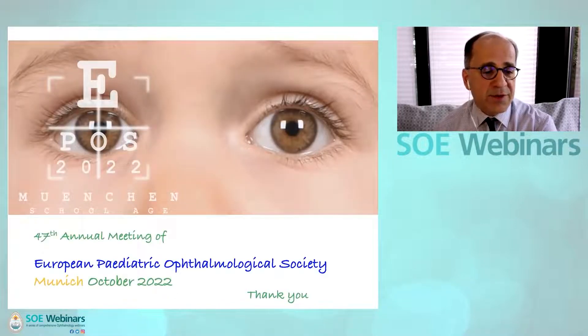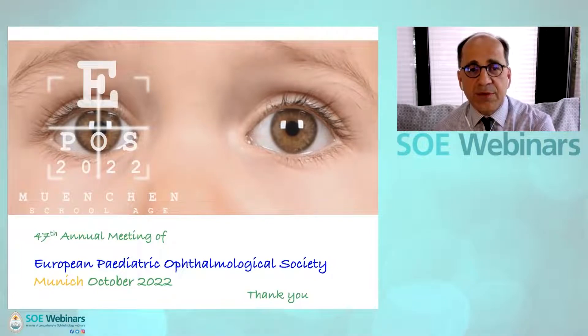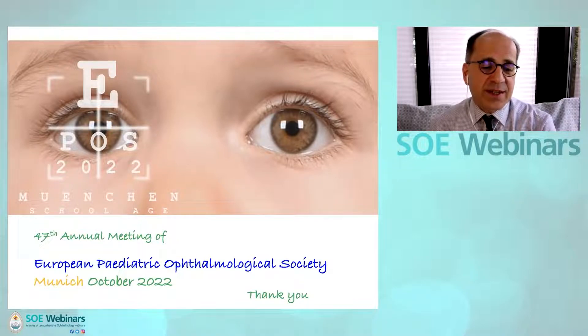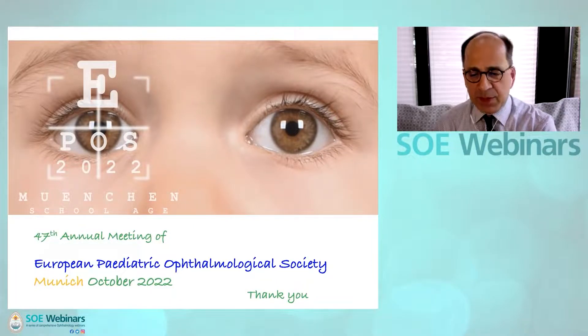Finally, I would like to invite you all to our 47th annual meeting of the European Pediatric Ophthalmological Society in Munich. One of my co-speakers this afternoon, I'm delighted to say, is Claudia Friechlinger, and she and her colleagues are organizing this event in Munich. I thank the organizers and look forward to any questions you may have. Thank you very much.